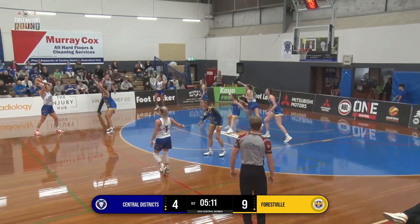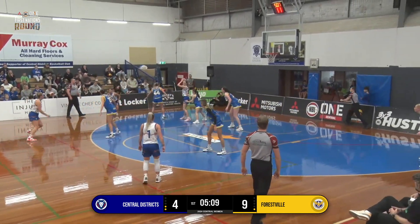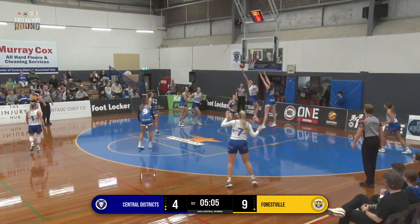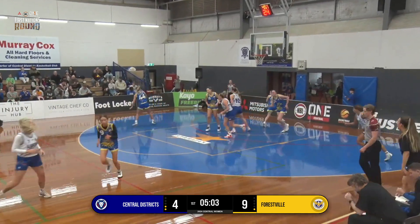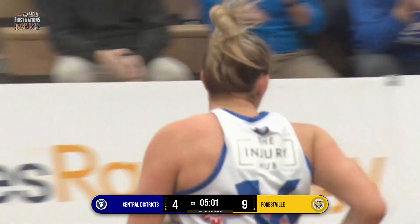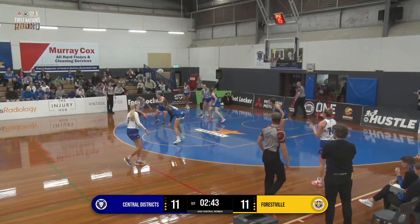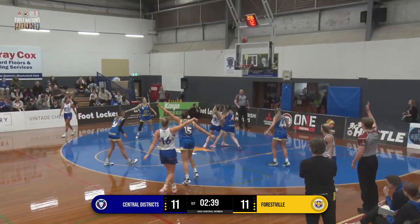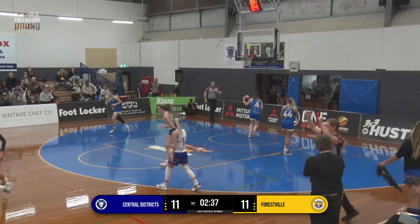Taylor Levy down low just barking instructions for the ball, has a lot of height there over Morello. Casey Samuels now on the baseline, good little dribble move underneath and is able to get it in the bucket. Taylor Levy moving it out to Samuels, thought about a three, little sidestep, decides to take it now and connects.